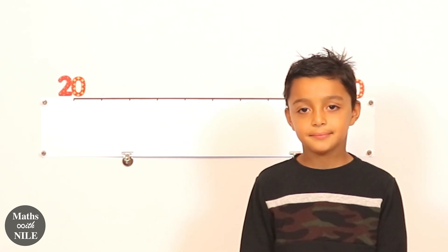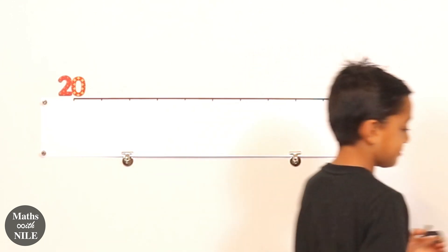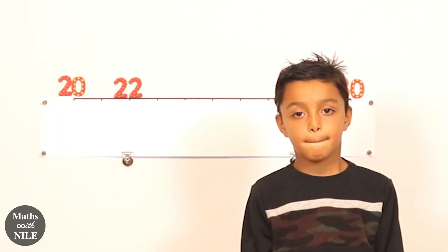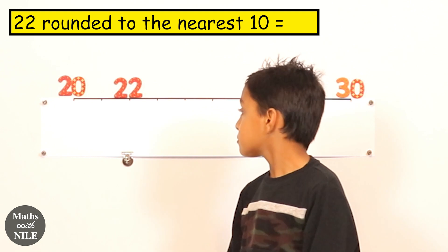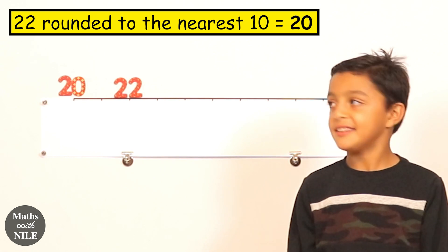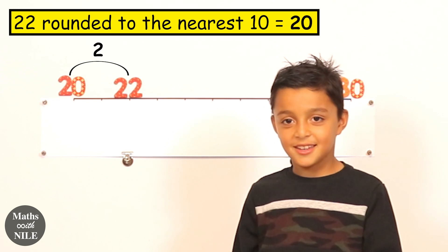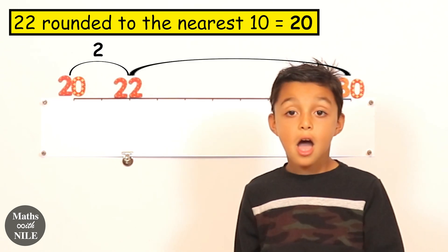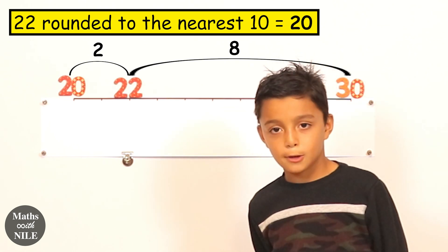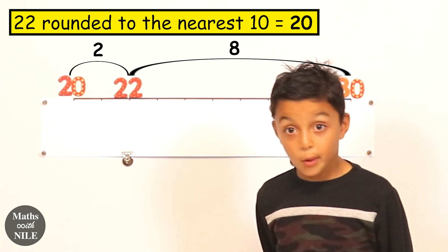Let's do twenty-two. Can you take off your twenty-nine and put twenty-two. What is twenty-two rounded to the nearest ten? Twenty. What's the difference between twenty and twenty-two? Two. And what's the difference between twenty-two and thirty? Eight. So it's a lot further away from thirty. Twenty-two rounded to the nearest ten is twenty. Good job.